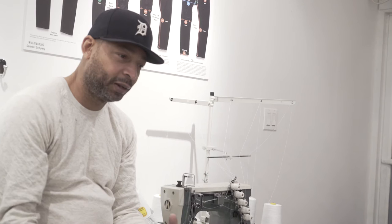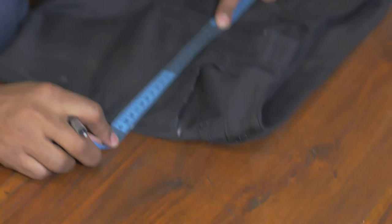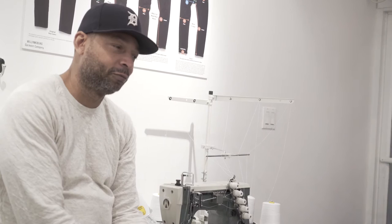After your first sample comes back, you do corrections. You do a fitting. You see if the fit is right and check all the details. And believe me, first samples are never correct, whether you're dealing with anyone making it overseas or doing it here domestically.